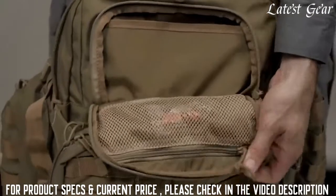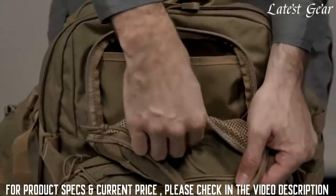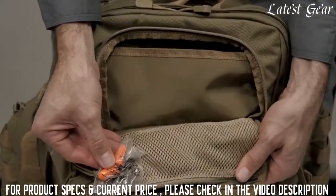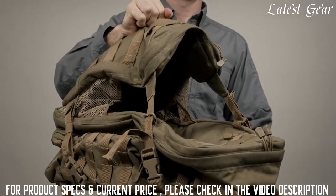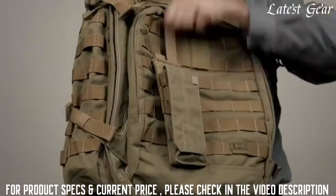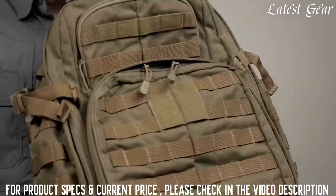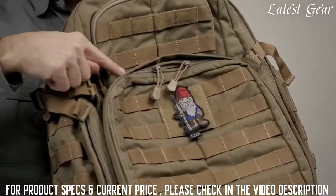The upper zippered compartment has an internal pocket, as well as a zippered mesh pocket to easily access and view your smaller items. There's an external shove-it pocket on the outside of your pack for quick and easy storage of a bag, jacket, or other gear. This bag is covered in web platform for ultimate customization, and there's also a spot for an ID or morale patch.